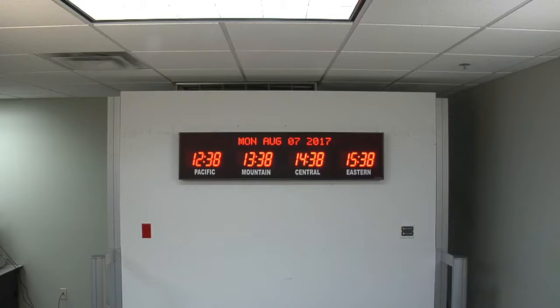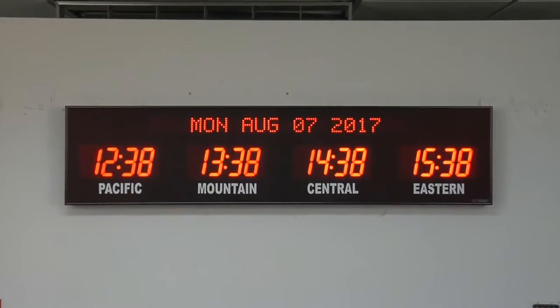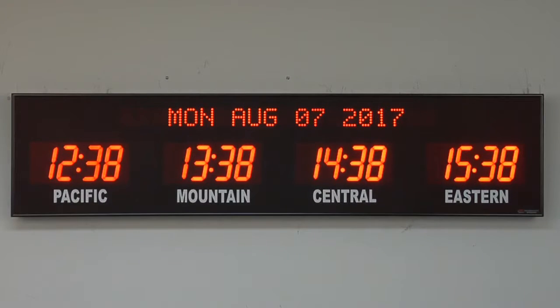This unit is viewable from up to 100 feet away. The dimensions of this clock are 60 and 1/4 inches wide by 14 and 1/4 inches tall by 3 and 1/4 inches deep. Each time zone clock is handcrafted in the USA.